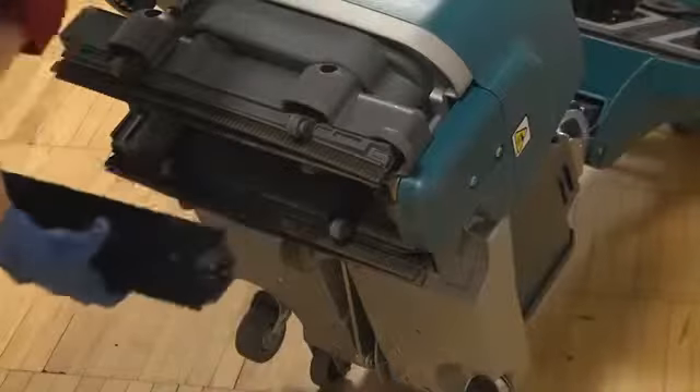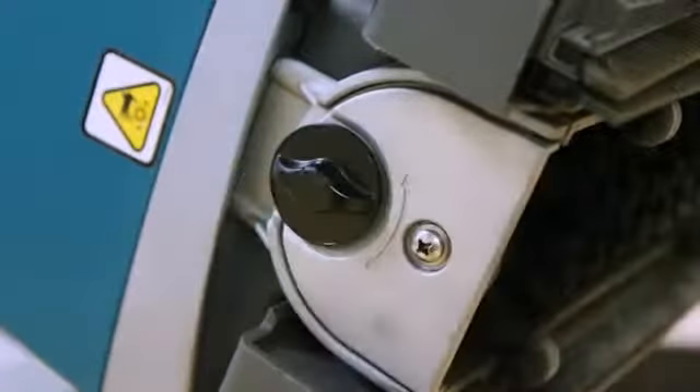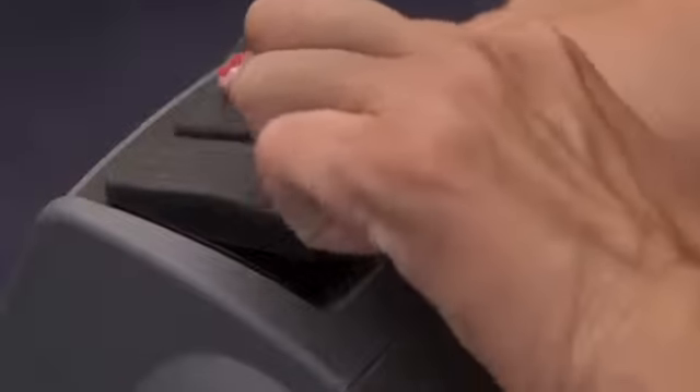Tennant's T1 Walk Behind Micro Scrubber features innovative engineering for easy operation and maintenance. Intuitive controls simplify training and operation.